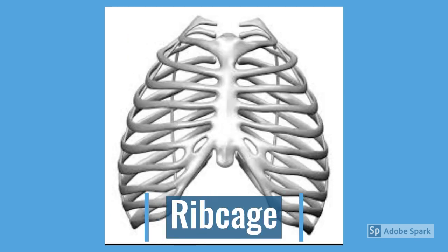Your rib cage is made of ribs all connected to a bone in the middle called the sternum. It's quite an important set of bones because it helps protect your lungs and your heart.